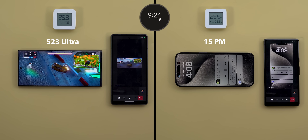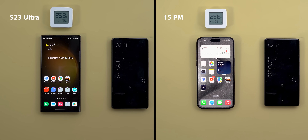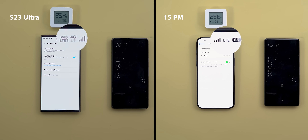Let's jump into the heavy workload test and take a deeper look at the results. First things first, here is the setup: you will see a thermometer to show the ambient temperature throughout the test, a secondary phone to initiate a video call on both devices, and obviously the S23 Ultra and the 15 Pro Max.